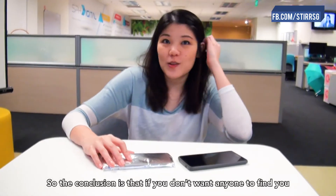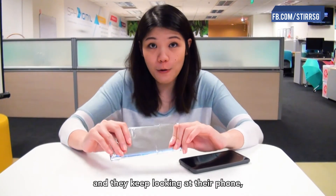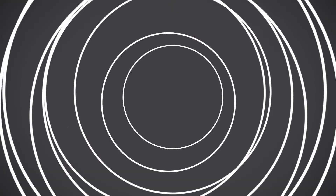So the conclusion is that if you don't want anyone to find you — or you're with an annoying friend at the dinner table and they keep looking at their phone — it takes about two layers of aluminium foil to be absolutely sure you can't be found.